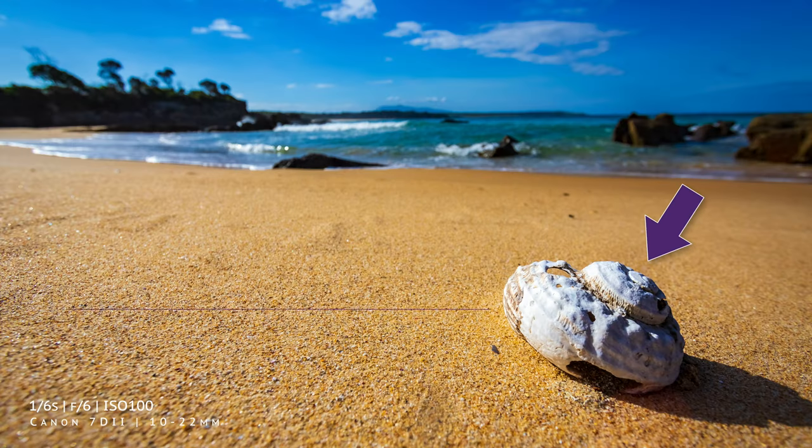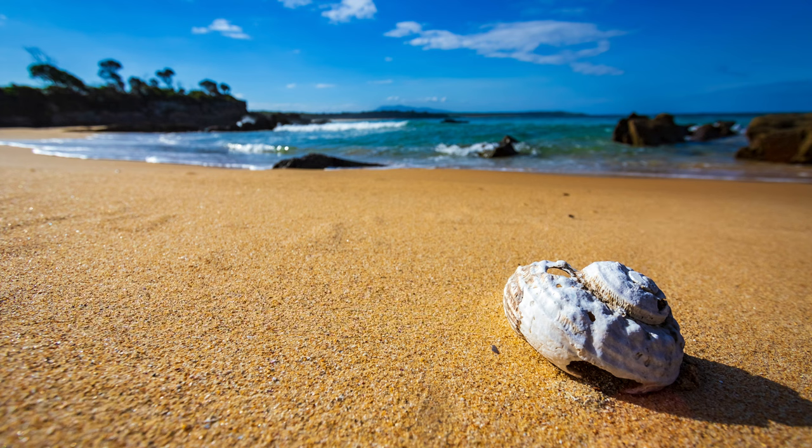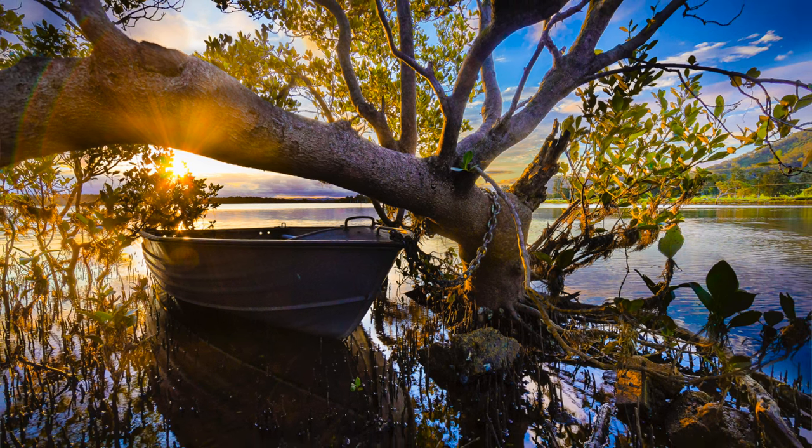But what if you can't find any foreground interest? Well, then you manufacture it of course. One of the unspoken secrets behind many quality landscape photographs is that the photographer cheated and manually introduced some kind of foreground element. I've been known to drag a branch through 50 meters of bushland to provide some foreground interest in a shot. On one occasion I even untied a small dinghy, moved it to a more photogenic location, photographed it, and then returned it — nobody any the wiser. As long as you're not vandalizing anything and you put things back the way they were afterwards, then what's the harm?